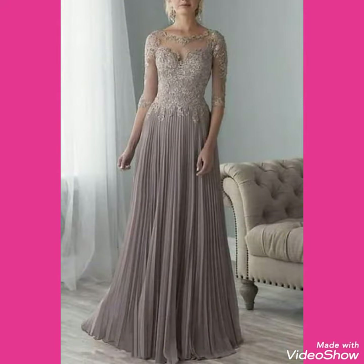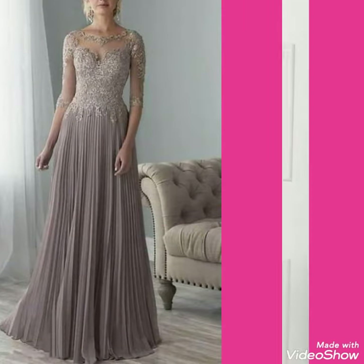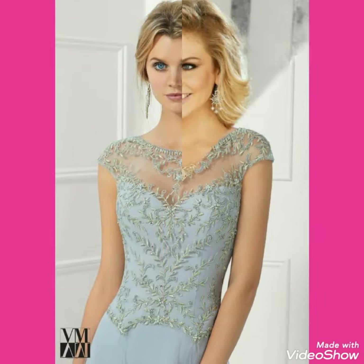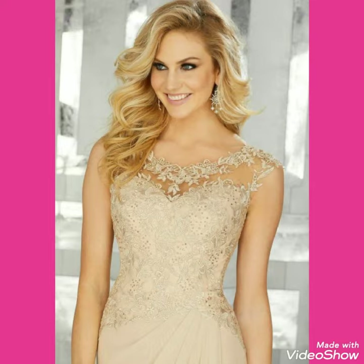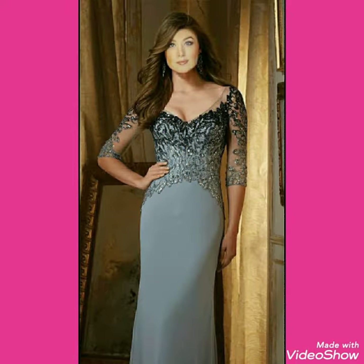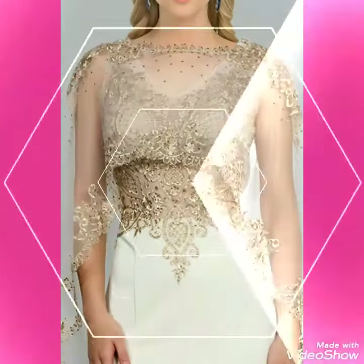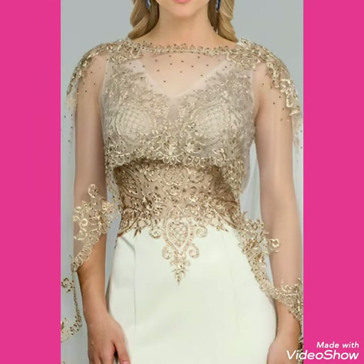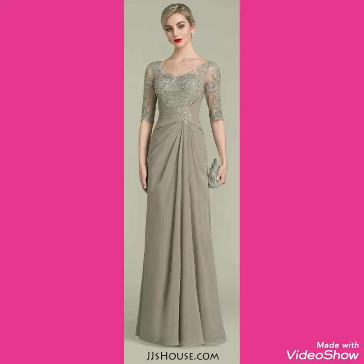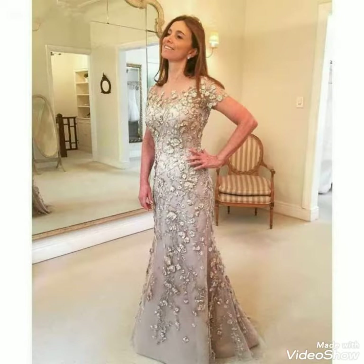If you want to buy these beautiful collections online, I will tell you the best websites where you can buy them easily and at a reasonable price. You can buy these from Amazon.com, eBay.com, and AliExpress.com. Goodbye until the next video — see you soon with your collection of mother of bride.